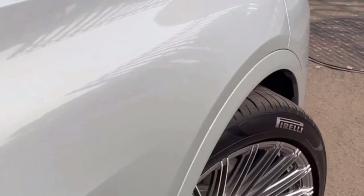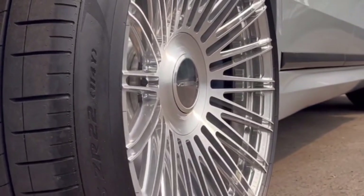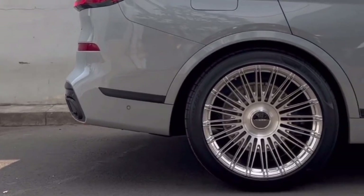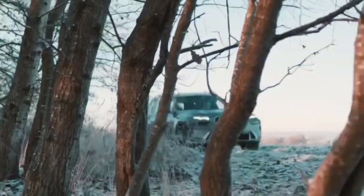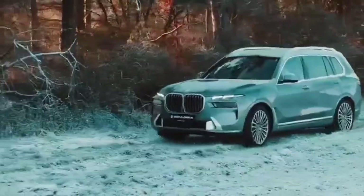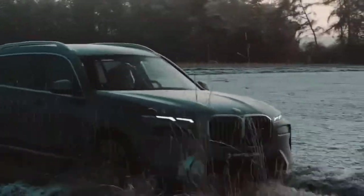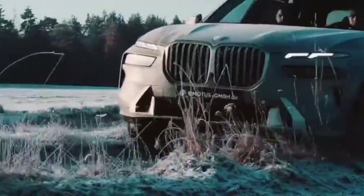Owning a BMW X7 Facelift includes a comprehensive ownership experience designed to make ownership enjoyable and convenient. BMW typically offers a comprehensive warranty covering the vehicle for a specific duration or mileage, providing peace of mind. Service and maintenance plans allow owners to prepay for scheduled maintenance, reducing the cost of ownership. BMW's connected services provide features such as remote vehicle monitoring, over-the-air software updates, and smartphone connectivity.